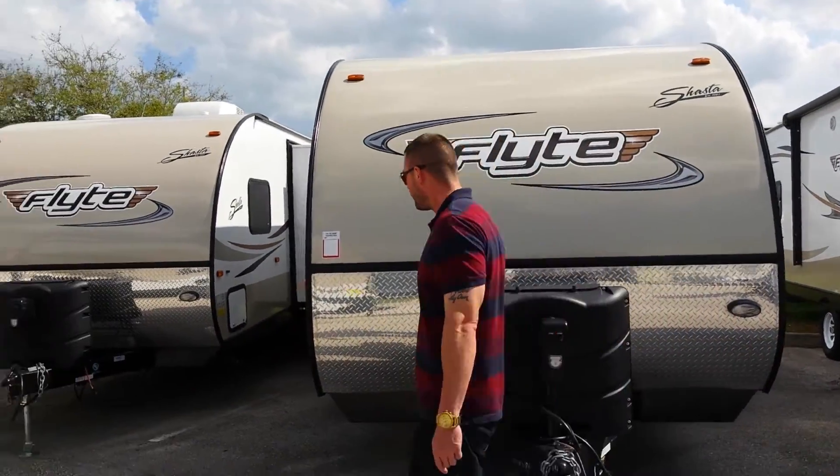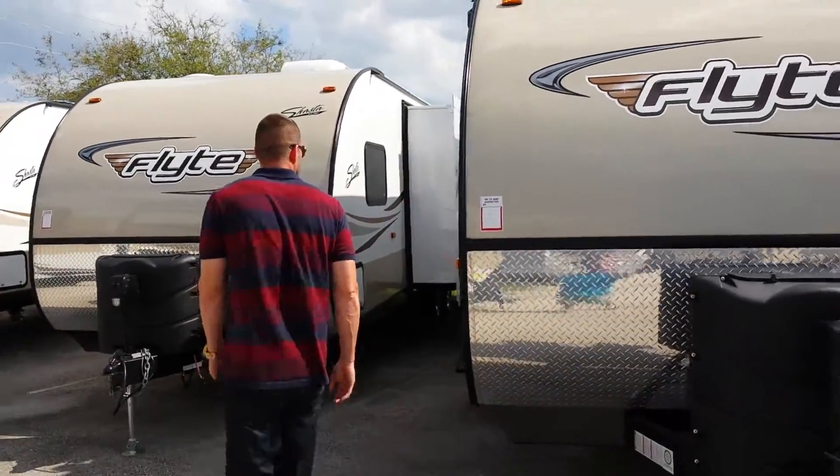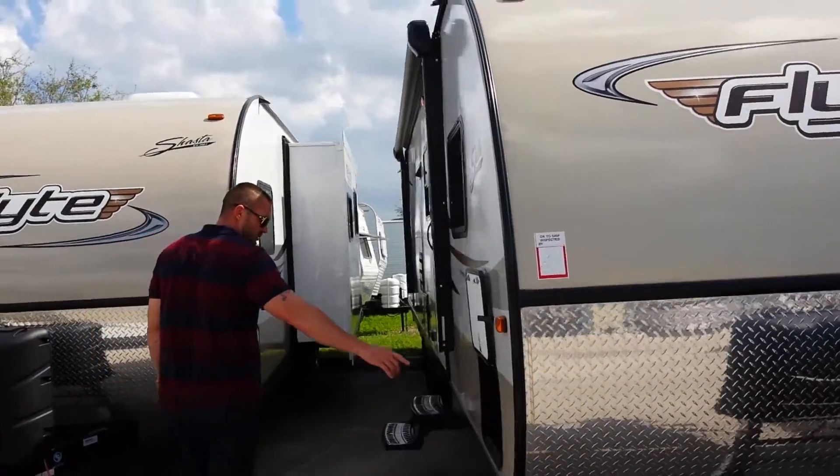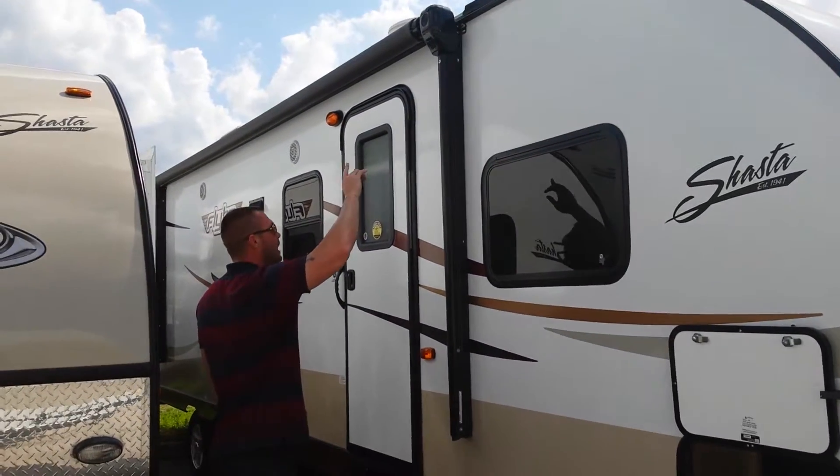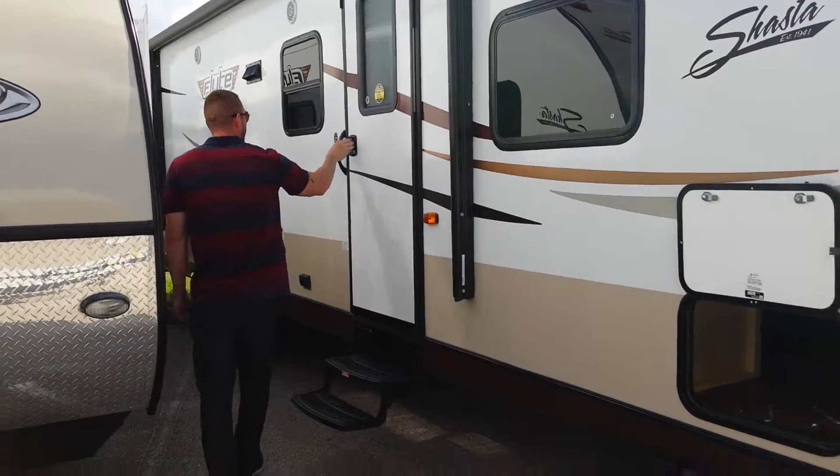As we move around to the other side, you can see the pass-through storage. You also have a big power awning.